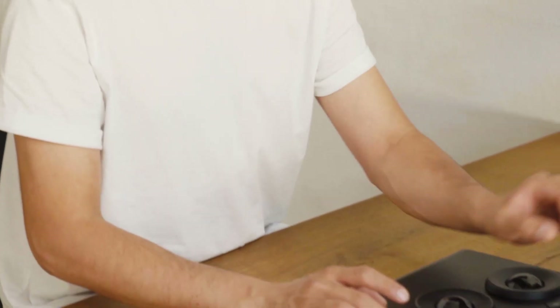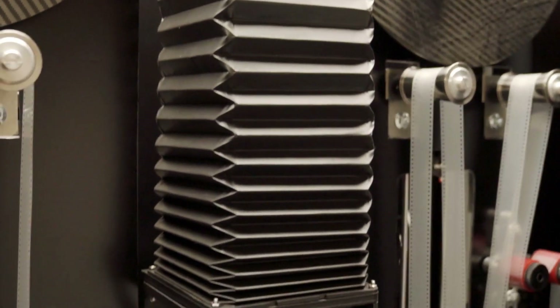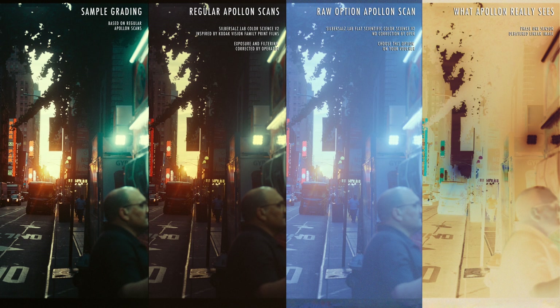You must remember though, this is something which is better done by a professional colorist. And just to give you a better idea of what Apollo 14k is capable of, this is how Apollo 14k sees your films.